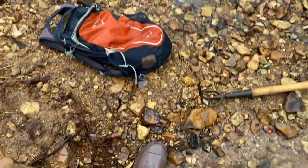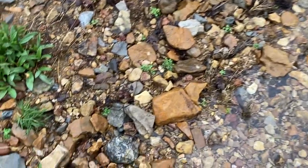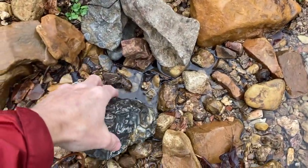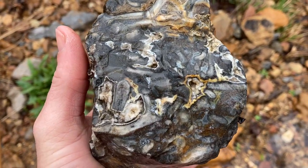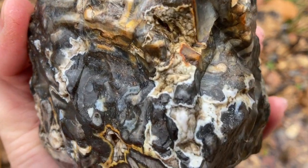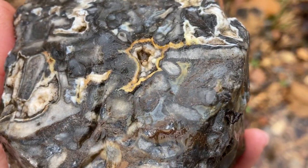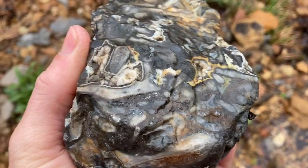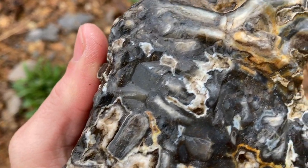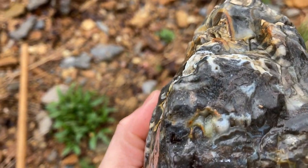Let's keep going. Hey, y'all might want to look at this rock — this one's got me stumped. I don't think I've ever ran across one like this. It is just absolutely full of spots of agate, quartz, and looks like a little bit of calcite. Look at this. I've not ran across one like this.